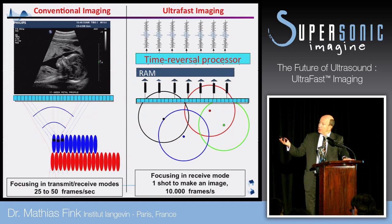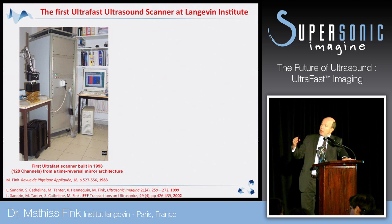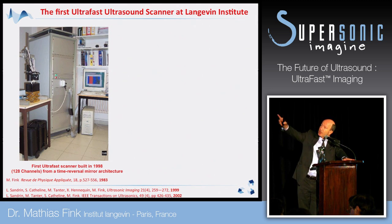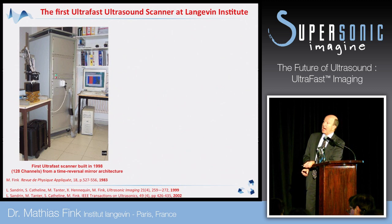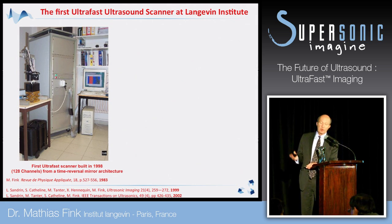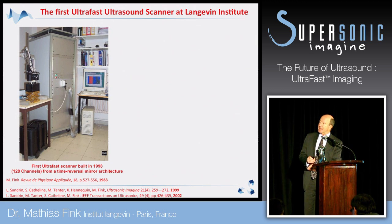Why did we need to do this and how does it work? When we began to do this in our lab it was a huge electronic system built from a time reversal mirror architecture. It was an old idea — it was in 1983 that I suggested time reversal could be used to make a very fast imaging system. And it was only in 1998 that we built this system because the technology was not ready before.